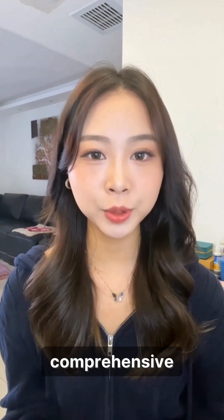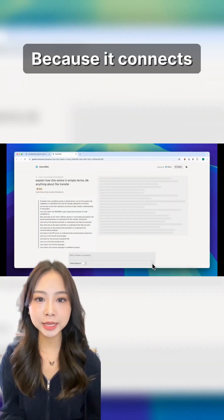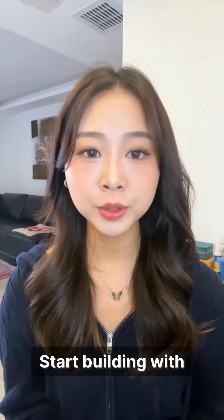And it can do much more, like transforming your projects into comprehensive documentation with diagrams using DeepWiki. Because it connects with tools like Slack, GitHub, and Linear, it can seamlessly join your team's existing workflow. Start building with Devon now.